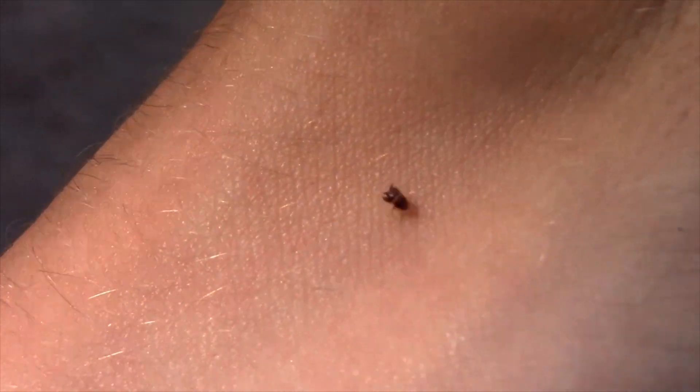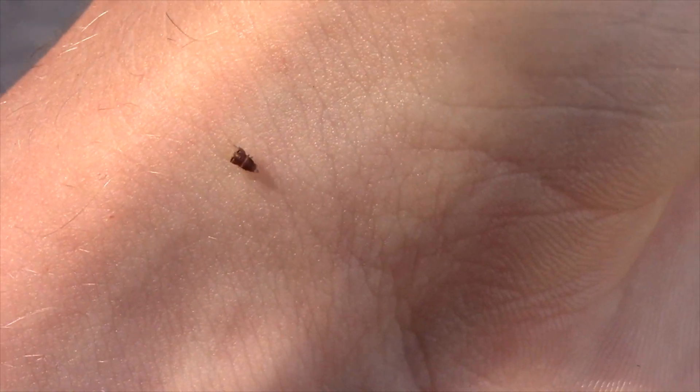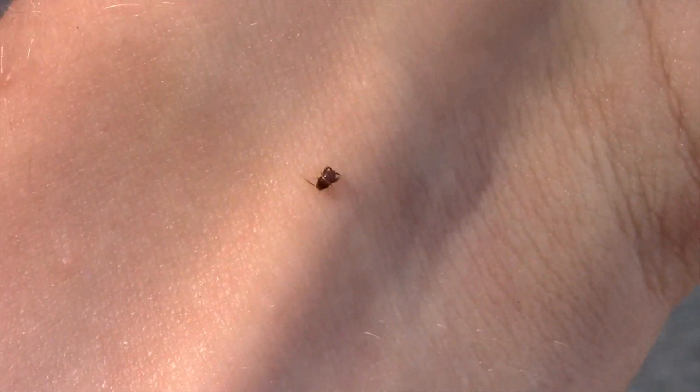I can tell this individual right here is a male because he is lacking an ovipositor. Female ant crickets will have a small ovipositor. A lot of crickets and katydids have long, thin, sword-like ovipositors that they use to inject eggs into the ground. Ant crickets also have an ovipositor used to inject eggs into soil; however, it is nowhere near as long as some of the ovipositors of their relatives.